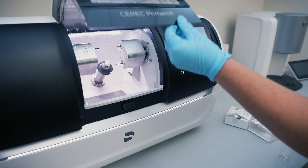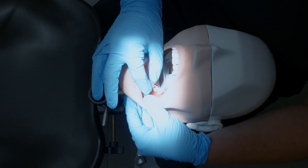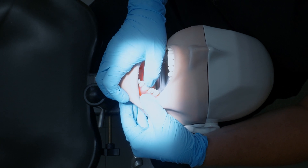We simulate what is going on in the dental office for the students so they kind of get the feel of where they're supposed to be sitting and where their hands are supposed to be when they're working on a patient.